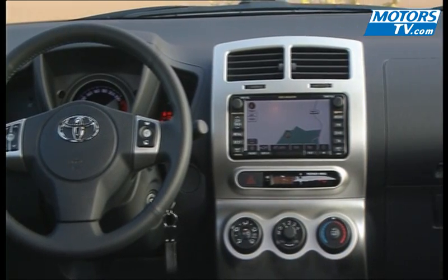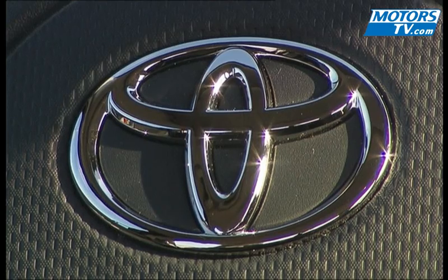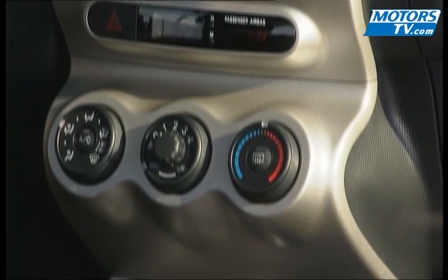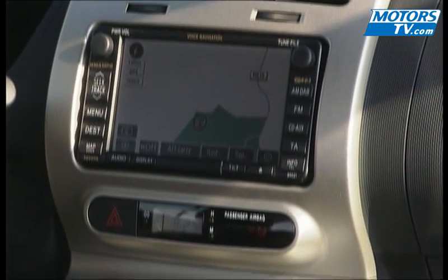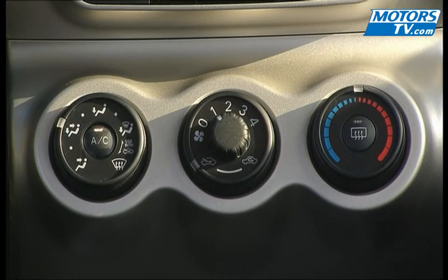Inside, the dash is original in design but is dominated by hard plastic. It's not exactly flattering, even if it's put together well enough. There are just two trim levels — Life and Lounge. Both come with Bluetooth, MP3 CD, and air conditioning as standard. Sat-nav is an option.